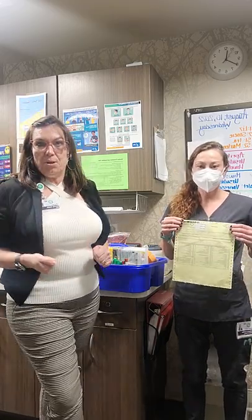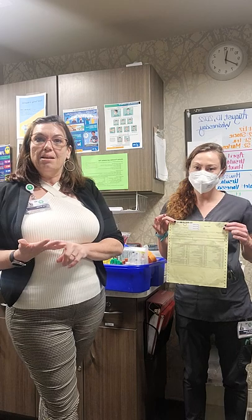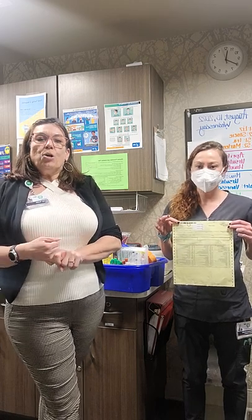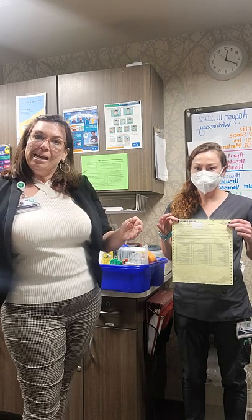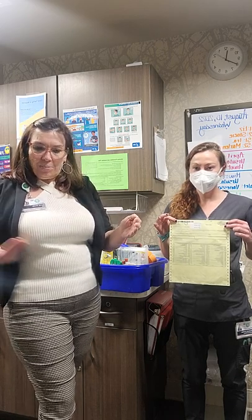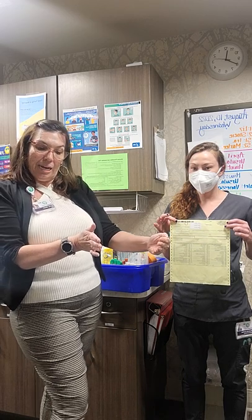We did sign up with a new laboratory, Sonora Quest, and they will come and draw our labs for us on Tuesdays and Fridays. They are open Monday through Friday from 8 until 3, and then if we have a special exception we can go between 3 and 5 to drop off at a different facility here in town.